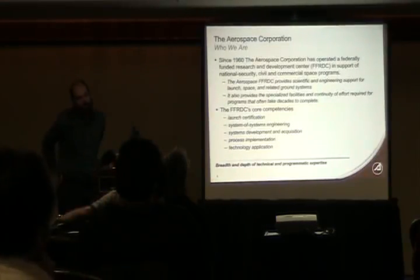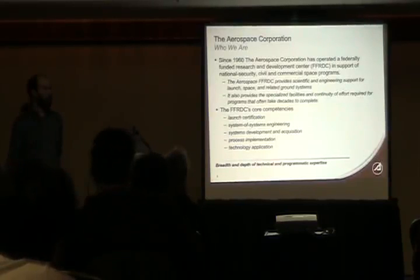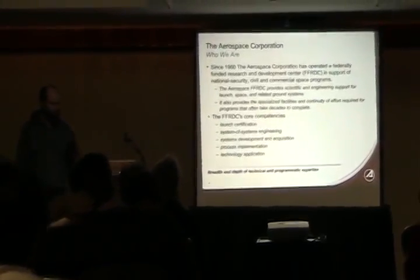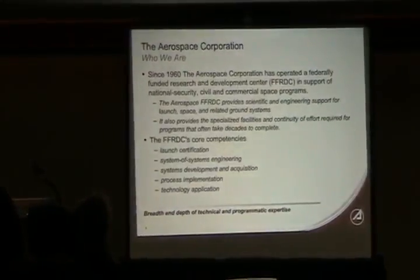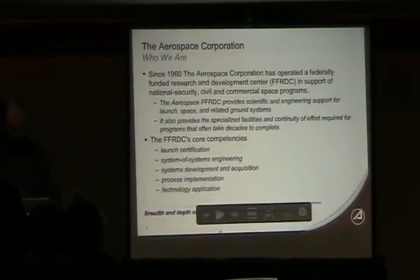I'm going to be talking about isolating jobs for performance and predictability on clusters. But before I get into that, I want to talk a little bit about who we are and what our problem space is like, because that has an effect on our solution space. I work for the Aerospace Corporation. We operate a federally funded research and development center in the area of national security space, working with Air Force Space and Missile Command and the National Reconnaissance Office.